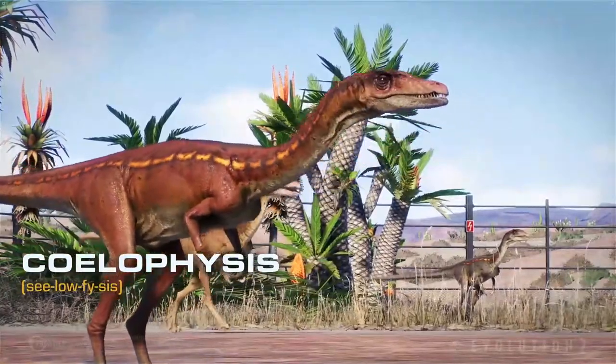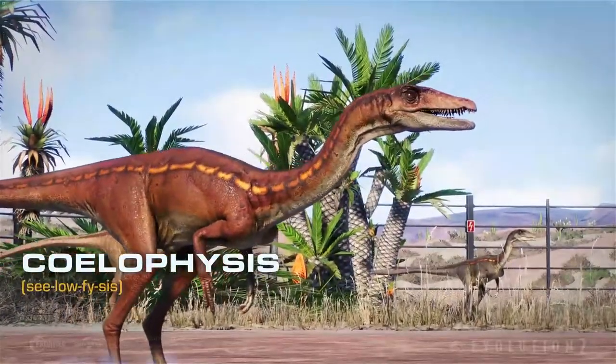Howdy folks, this is Black Sorpo, and let's take a look at this new species field guide.